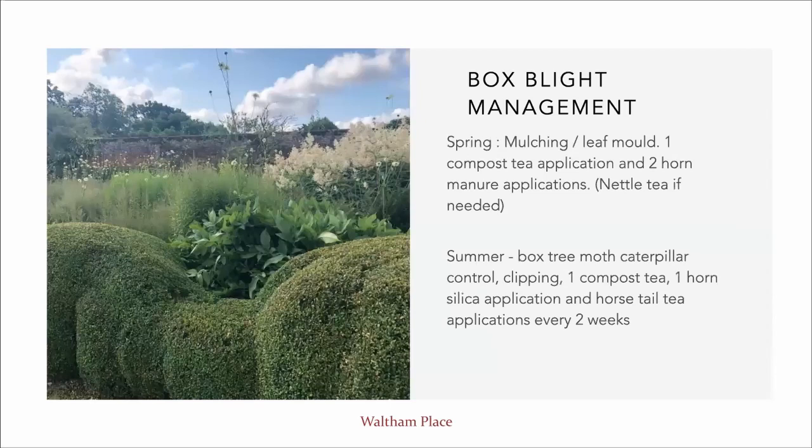To summarise our box blight management: in the spring we do the mulching with leaf mould, one compost tea application, two applications of horn manure, and nettle tea if needed. In the summer we do box tree moth caterpillar control, clip the hedges, one application of compost tea, an application of horn silica, and then work with horsetail tea every two weeks. That's our general strategy.